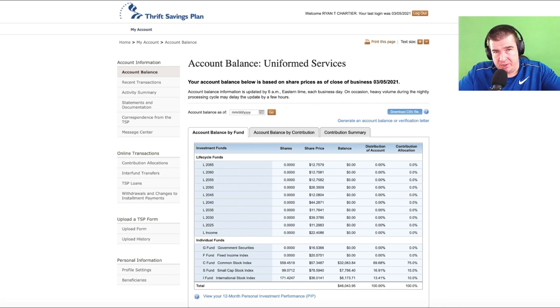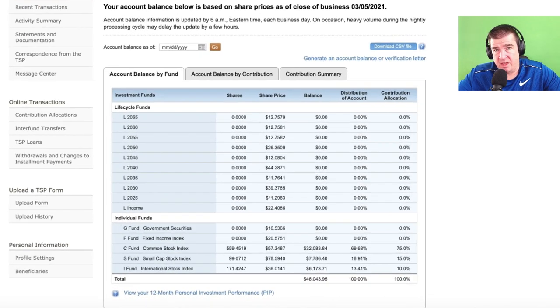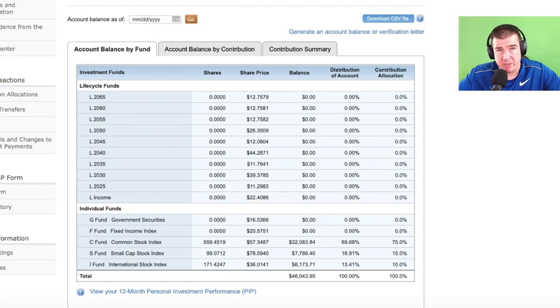This is an opportunity to jump into the Thrift Savings Plan, which is made available to all military and government civilian employees. This is part of the government pension program, for lack of better terms. It's an investing opportunity that is very, very streamlined and simple in its application — they've made it that way on purpose — and it's a great program. It really is.